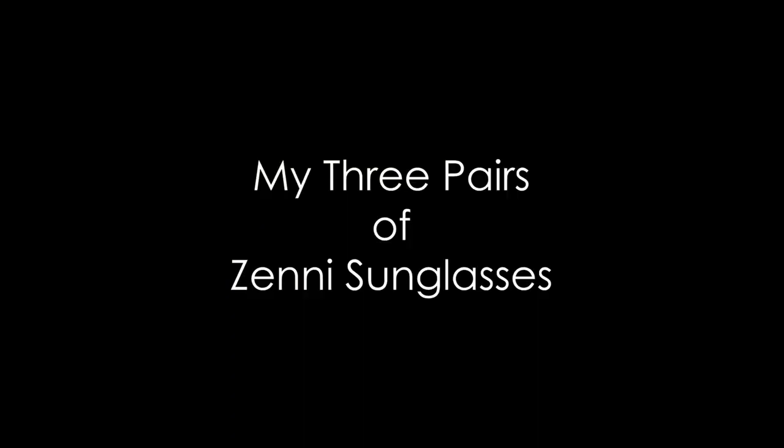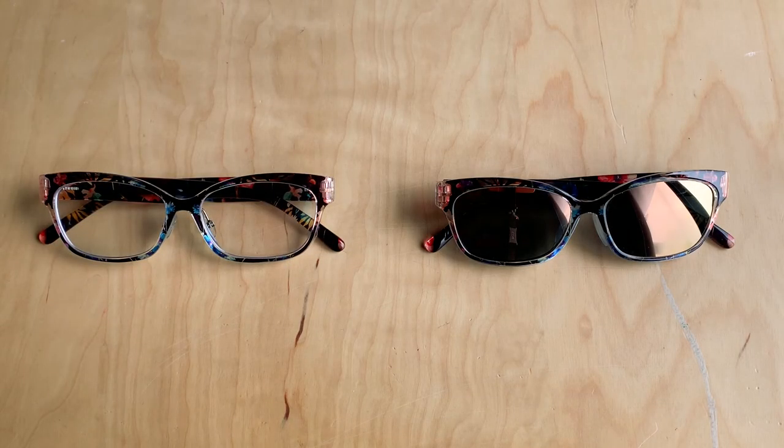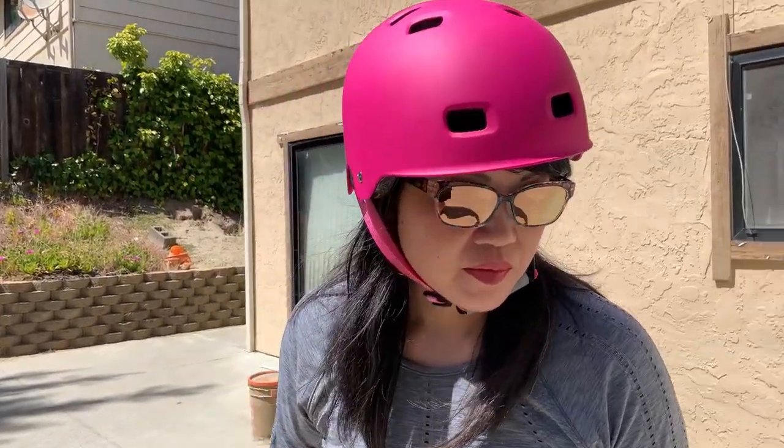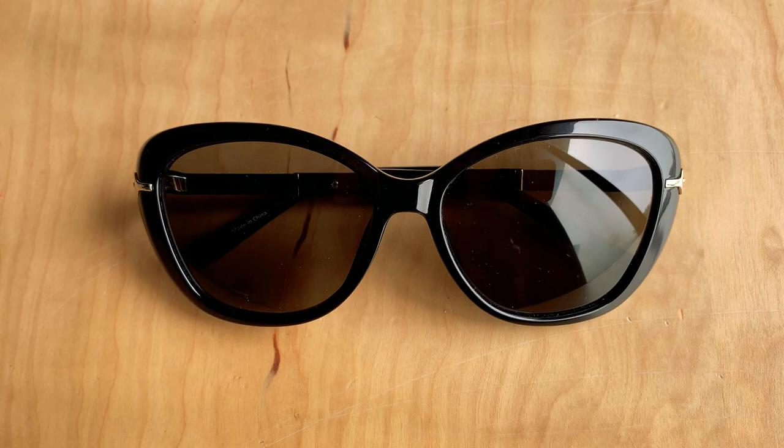Let me show you my three pairs of sunglasses from Zenni Optical. The first pair are the mirror tint sunglasses with a polarized coating — these are my favorite. I use the same frame as my regular glasses and use them for driving or hanging out outdoors. The second pair are my gradient tint sunglasses in a cat eye style frame. They're great for looking at my phone since they're not polarized, and I can also see indoors, so I use these when running errands. The third pair has a full gray tint with a polarized coating. I love these frames because they look like Audrey Hepburn's sunglasses from Breakfast at Tiffany's — very sophisticated and fashionable.